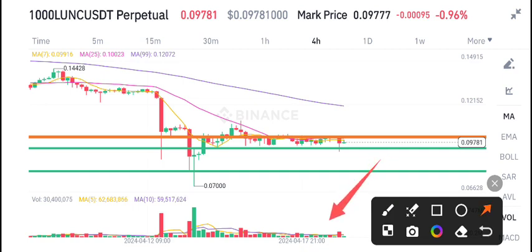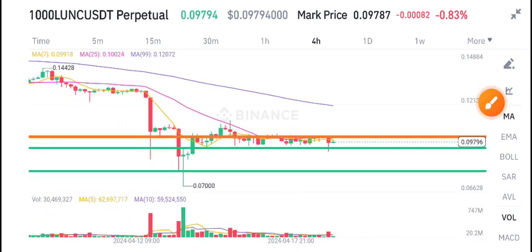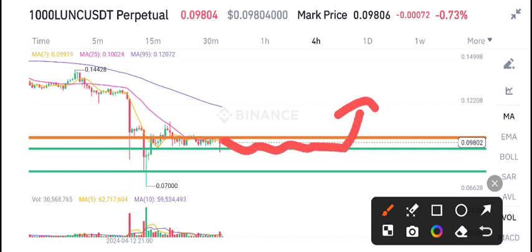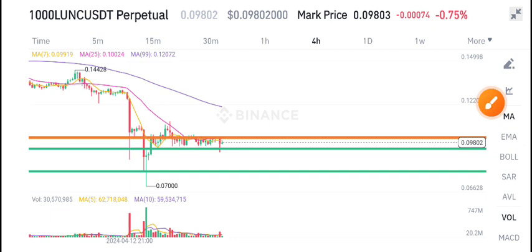Looking at the latest volume update, there is currently no volume in LUNC — just look here. That's why we are expecting a slight dump in LUNC. When it's time to buy a long position, I will give you a call on Telegram.